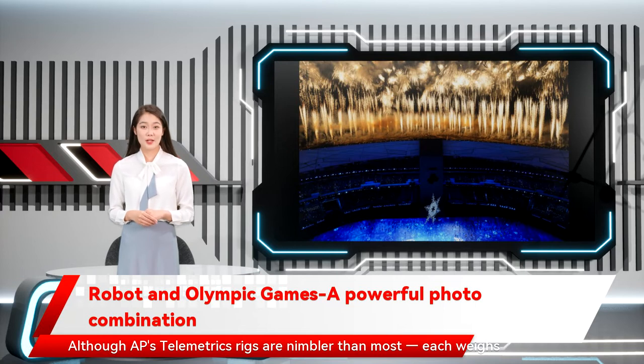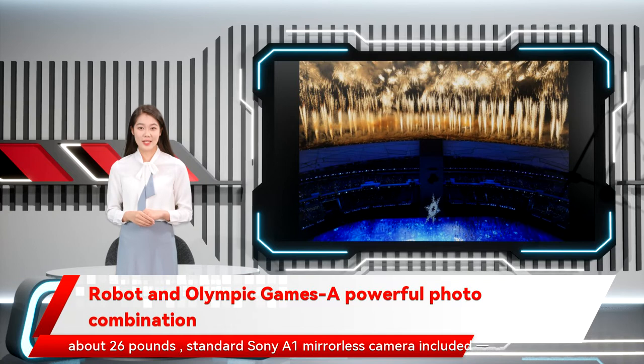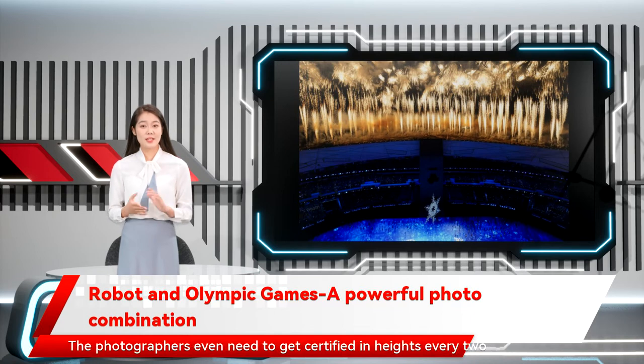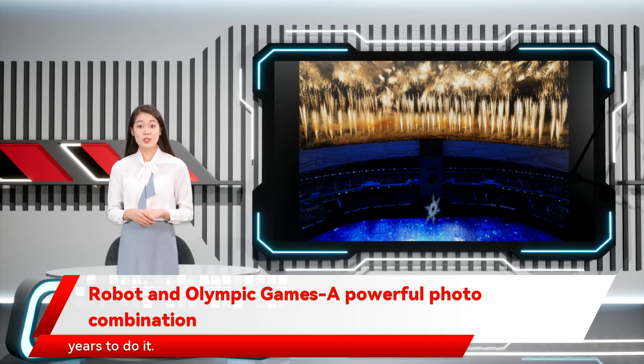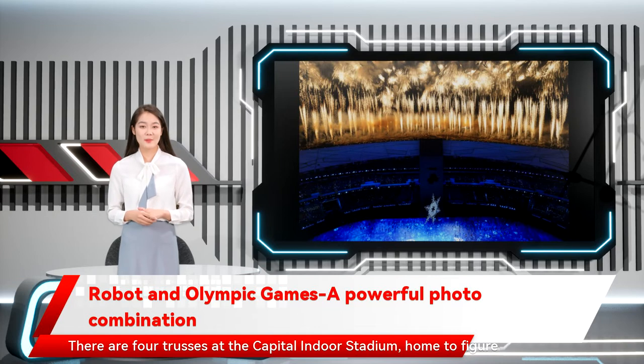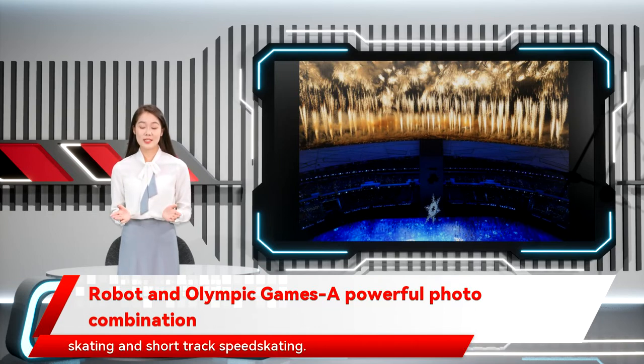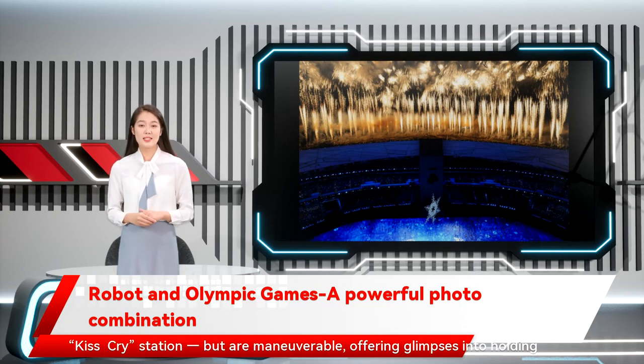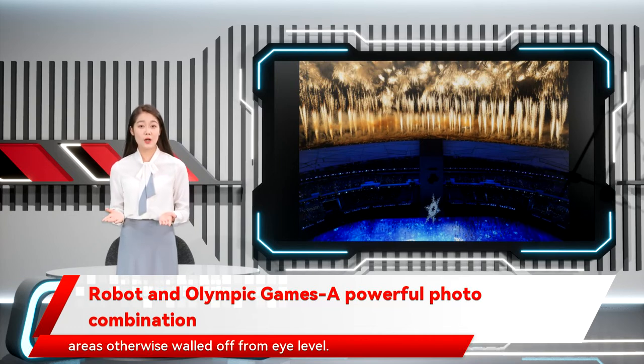Although AP's robotic rigs are nimbler than most, each weighs about 26 pounds, standard Sony A1 mirrorless camera included. Installation and disassembly of the rigs is a matter of pure manual labor — the photographers even need to get certified in heights every two years to do it. There are four trusses at the Capital Indoor Stadium, home to figure skating and short track speed skating. They're pre-programmed for certain spots, including above the kiss-and-cry station, but are maneuverable, offering glimpses into holding areas otherwise walled off from eye level.